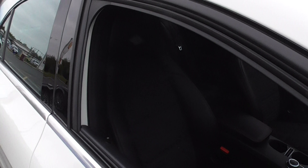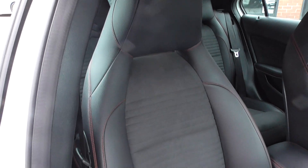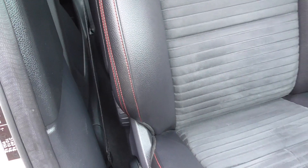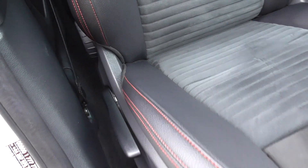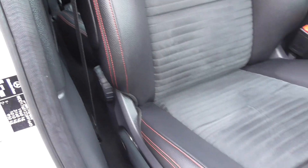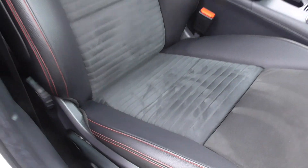Stepping through to the interior, you get a very nice black half leather, half suede cloth sport seat — that's in very nice order throughout. You've got a nice contrasting red stitch. Looking at the bolsters, obviously this is where you get most of your wear as the driver getting in and out of the car quite often, but the bolsters on this car are fantastic. The suede cloth is in nice order — you can tell there's been no spillages on that.